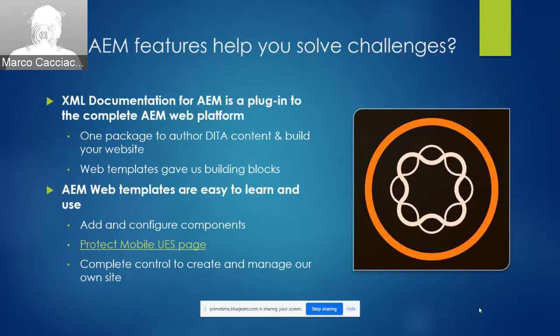We worked with our web team to develop templates to build our new site's landing pages and product pages. We laid out the types of content we needed the site to support: text, images, videos, page banners, and so on. The web team set us up with templates that made it easy for writers to add and modify any of these components. These AEM web templates are intuitive and easy to learn. Once you understand how to add and arrange different components — images, text boxes, column controls, links to your generated DITA content — you have a toolbox that you can use to build whatever you need.